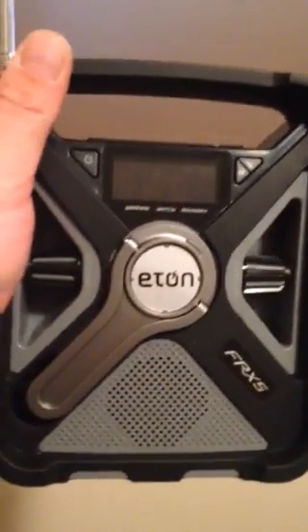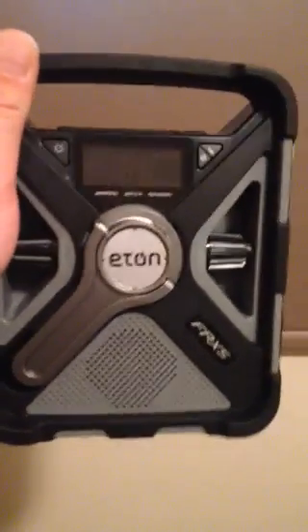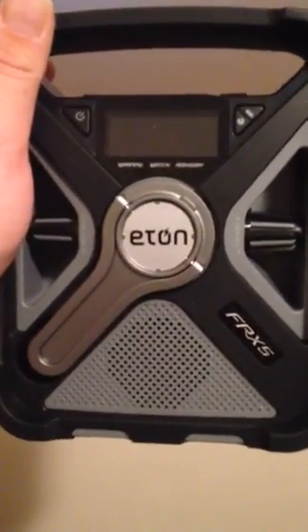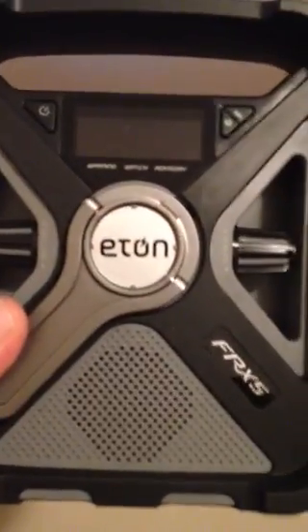If you're looking for something a little more portable and versatile, I want to show you this. This is the newest radio from Eaton — this is the FRX5. This radio has got all the bells and whistles. You'll see on top here it's got an ambient light, it has a flashlight, emergency beacon. Your typical Eaton crank, which is right here. It also runs off regular alkaline batteries. And what they've changed here: this whole backside is one big solar panel.